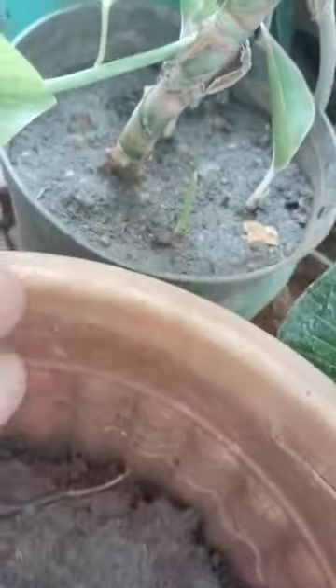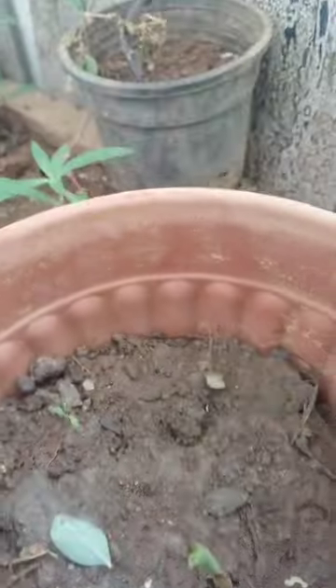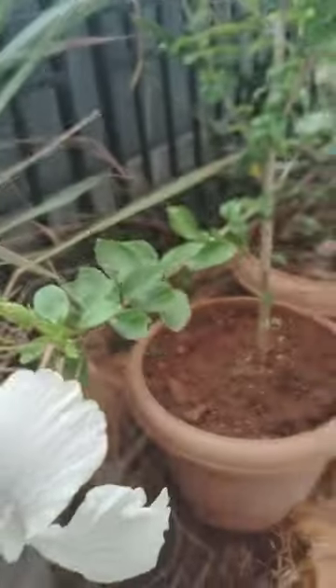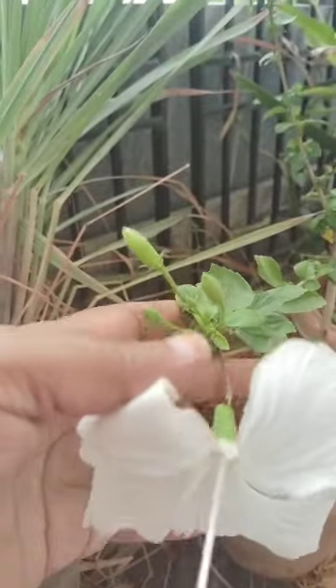Here another one is there, and some flowers are blooming. See here, hibiscus white. And so many buds are there.